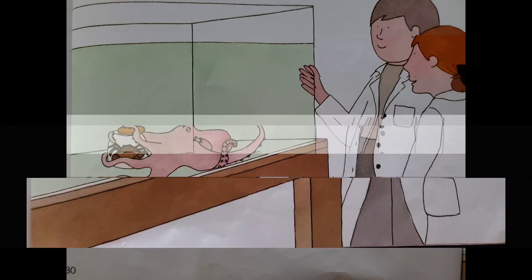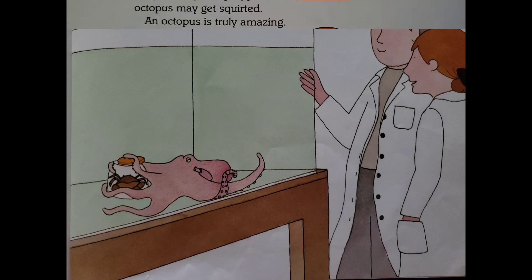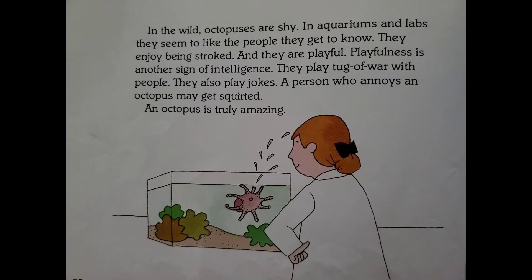If an octopus is given a glass jar with a crab inside, it tries to get at the crab. After a few tries, it solves the problem — it takes the top off the jar. Being able to solve problems is a sign of intelligence. In aquariums and labs, octopuses seem to like the people they get to know. They enjoy being stroked and they are playful. Playfulness is another sign of intelligence.